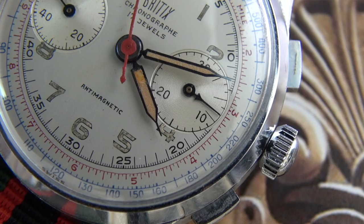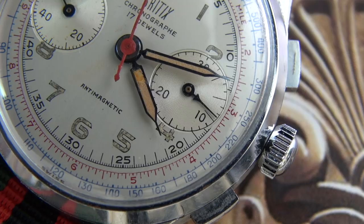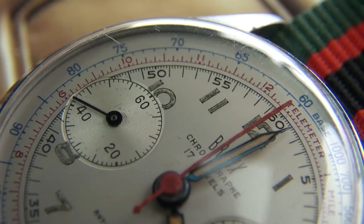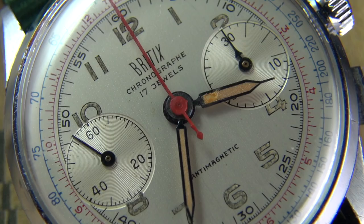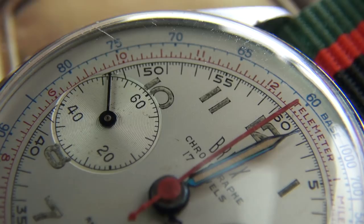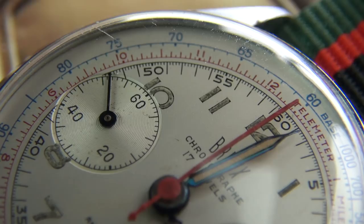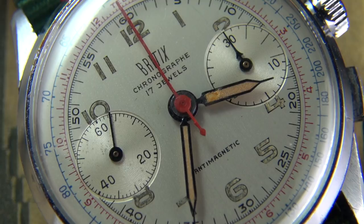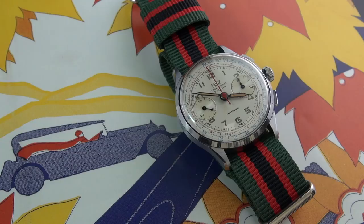I found this beautiful little chronograph. What immediately struck me was the bi-compax layout — the red second hand corresponds beautifully with the telemetre scale, and the blue hands match the tachymeter. I love how the Britix logo is slanted inwards, very deco-ish in style. The printing on the dial is very crisp, the patina numerals completely original — which is the main thing I really appreciate about it.